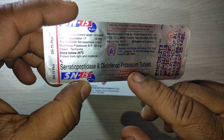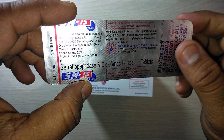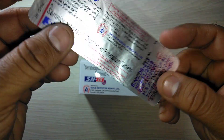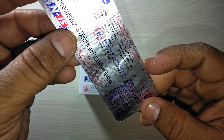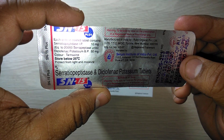Diclofenac potassium has better absorption than diclofenac sodium. ESN 15 Plus tablets are safe, effective, and affordable — costing only 88 rupees. It is available in almost all medical stores and online too.